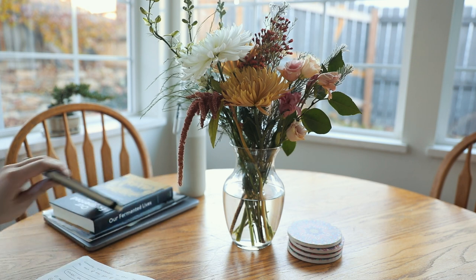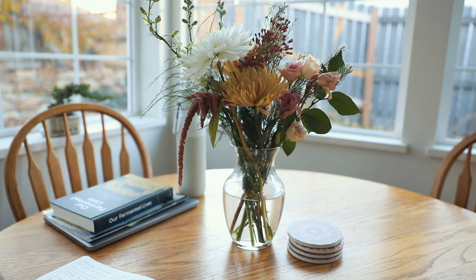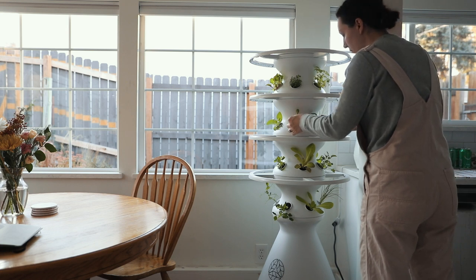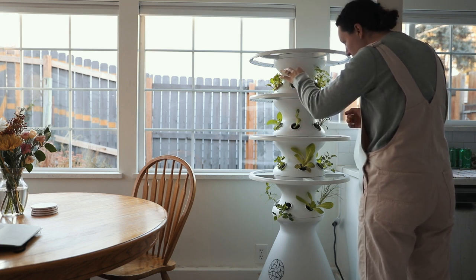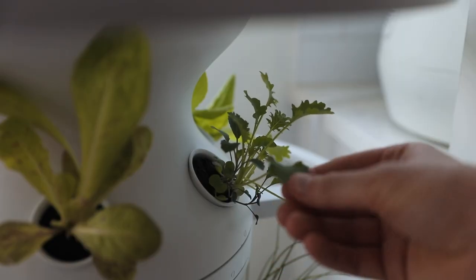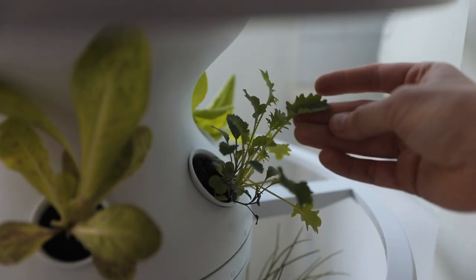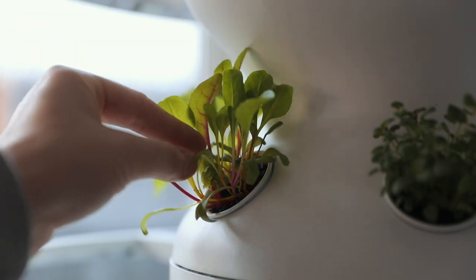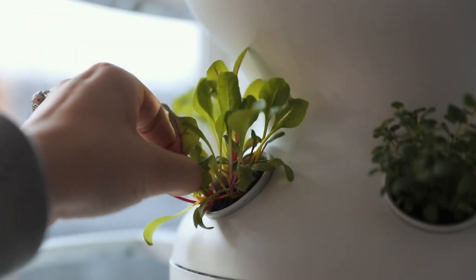I also thrifted this vase because my managers sent me some flowers to say congratulations for moving, so it was a nice excuse. I've had quite a few questions about this Lettuce Grow farm stand and everything is really growing nicely — I'll talk a little bit more about it later on, so if you have any more questions after this video, please let me know.